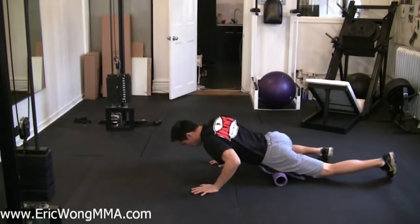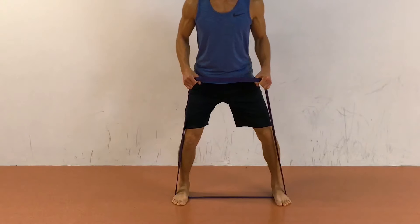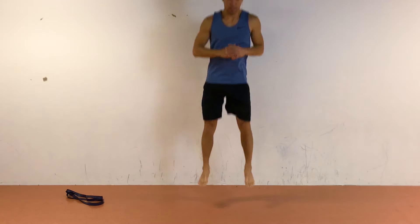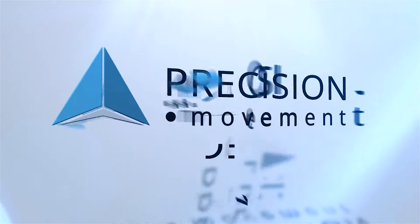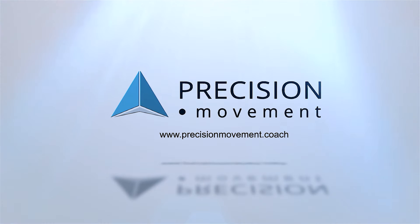If you have patellar tracking disorder, then in this video you're going to learn five exercises to keep your knees healthy and pain-free. Coach E here from Precision Movement.